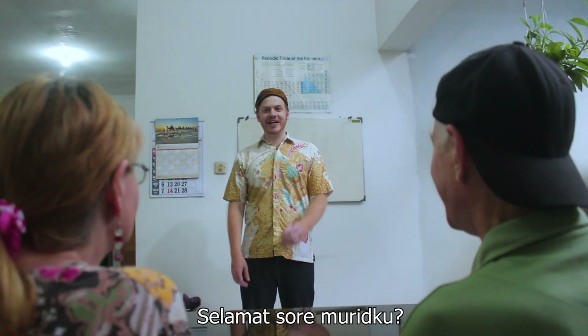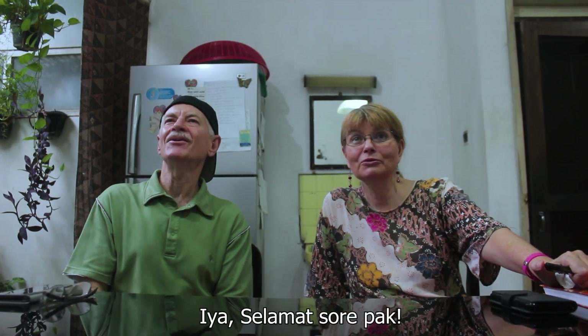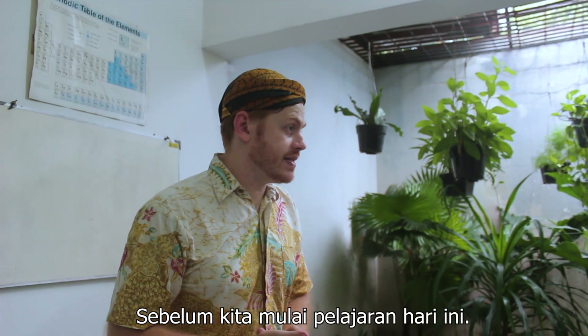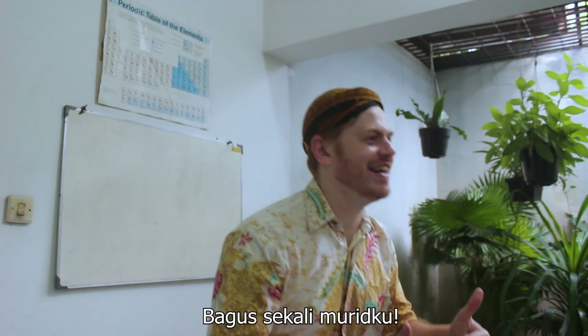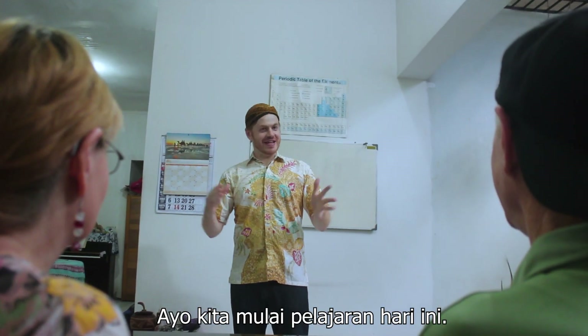Good afternoon, students. Yes. Good afternoon, sir. Okay guys, before we start today's lesson, let's practice what you learned last time. Your name? I am Humme. Your name? I am Peder. Oh, that's very good, my students. Let's begin today's lesson.